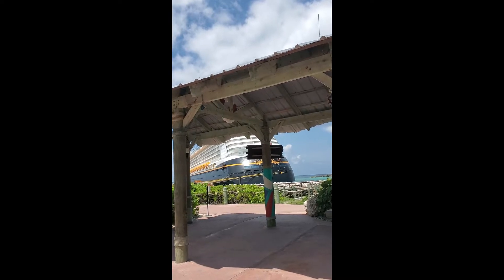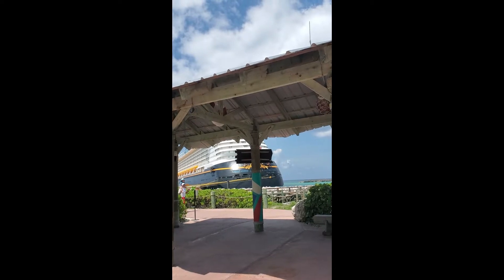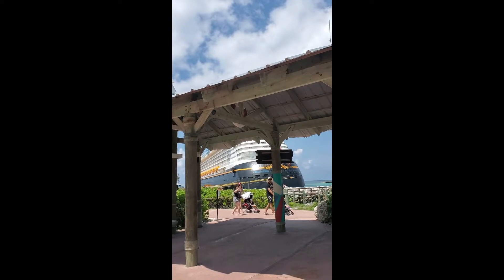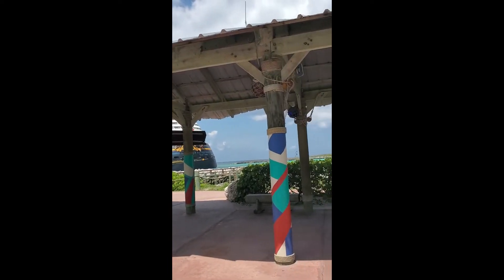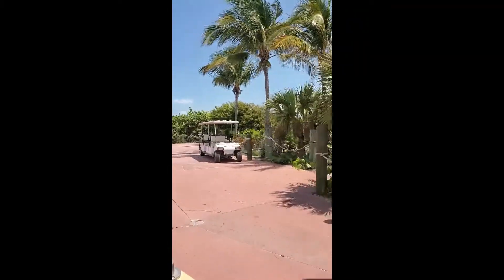We're on Castaway Key and we're on the tram that's going to take us over to the family beach. We're going to stay at the family beach because we have that stingray excursion. I don't know how often the trams run, but there's the beautiful ship. Here come more people, and we're on the tram and we're heading down.